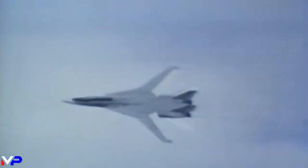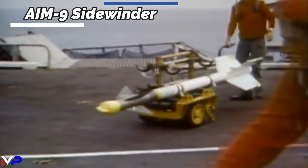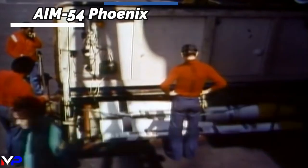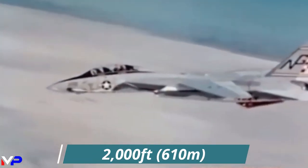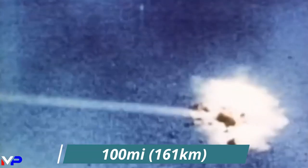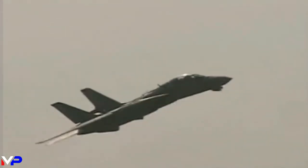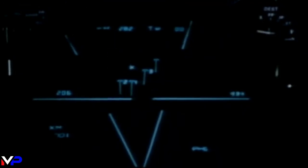Designed to combat highly maneuverable aircraft as well as Soviet anti-ship cruise missiles and bombers, the Tomcat was a highly capable platform. Armed with an M61 Vulcan cannon, AIM-9 Sidewinder, AIM-7 Sparrow, and AIM-54 Phoenix, the fighter could engage airborne threats at a wide variety of ranges. The Vulcan could shred an aircraft as close as 2,000 feet, while the massive, half-ton Phoenix could strike out to a distance of 100 miles. The AWG-9 radar allowed the Tomcat to be the first aircraft that could track several targets and launch multiple missiles simultaneously.